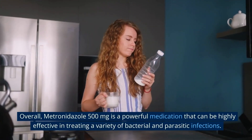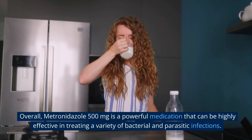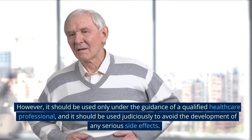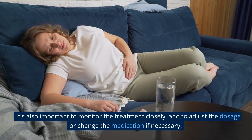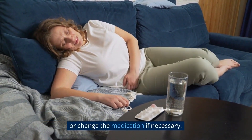Overall, metronidazole 500mg is a powerful medication that can be highly effective in treating a variety of bacterial and parasitic infections. However, it should be used only under the guidance of a qualified healthcare professional, and it should be used judiciously to avoid the development of any serious side effects. It's also important to monitor the treatment closely, and to adjust the dosage or change the medication if necessary.